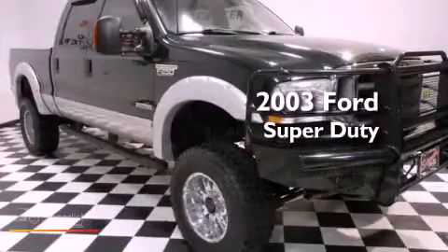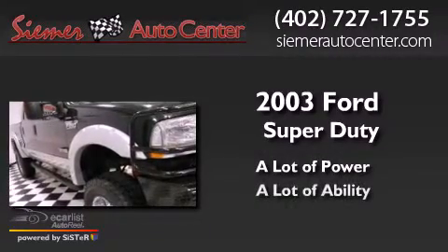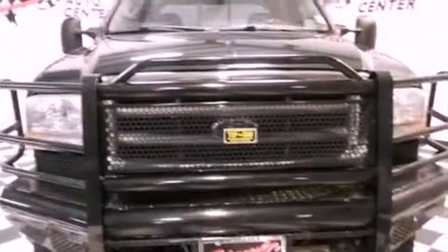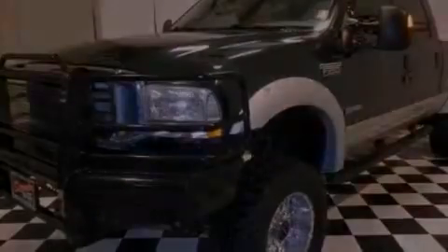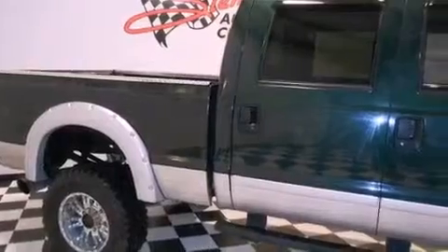This is a 2003 Ford Super Duty. Features include air conditioning, cruise control, full-power accessories, a CD player, fog lamps, privacy glass, an anti-lock braking system, a passenger side airbag, a sliding rear window, and aluminum wheels.